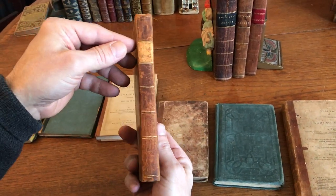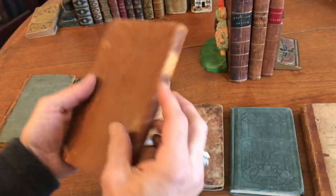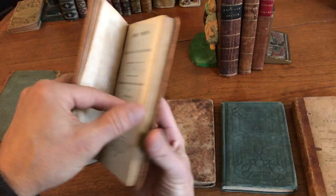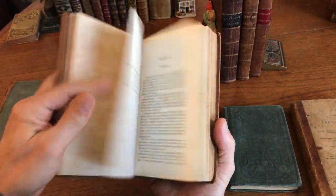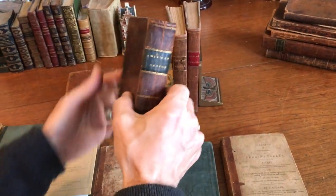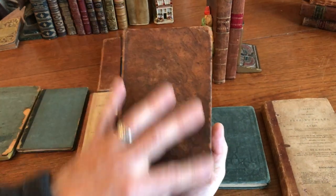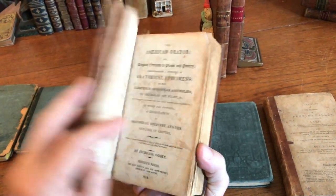This is a full leather binding of the era with a contrasting title label, 1835 — a Latin exercise book for students, also clean, tight, and sound with minor spotting.